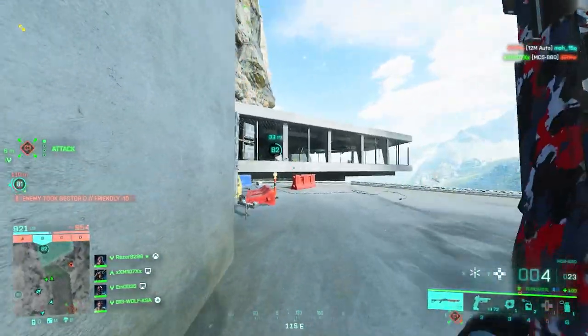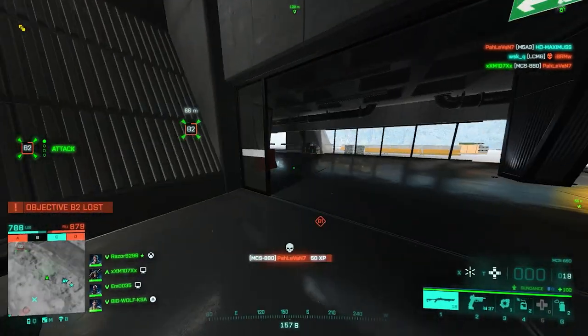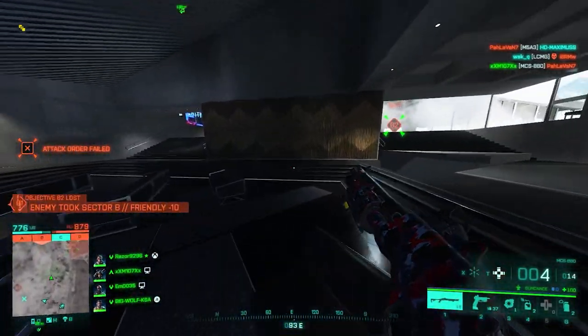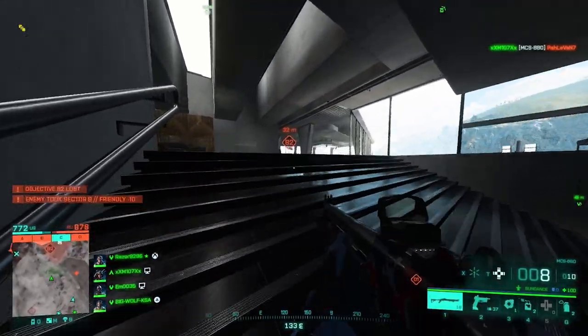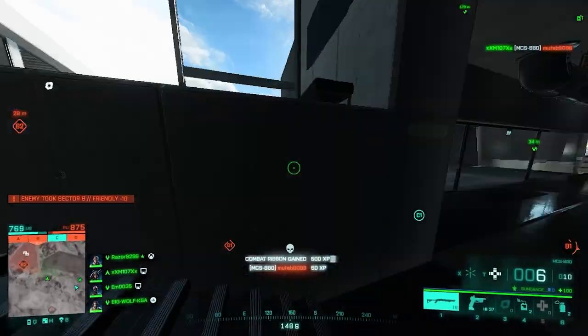Just a quick reminder: the Ghostmaker R10 and Rorsk MK4 have no real life equivalent so we're going to skip those two. Starting off, we've got the MCS 880, which might be familiar for those of you who come from BF3 and 4, because it's just the upgraded variant of the MCS 870 in those games.